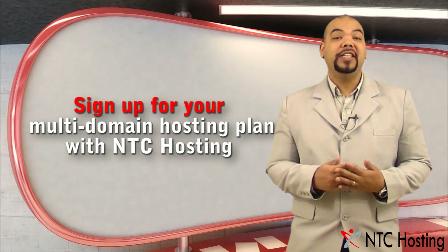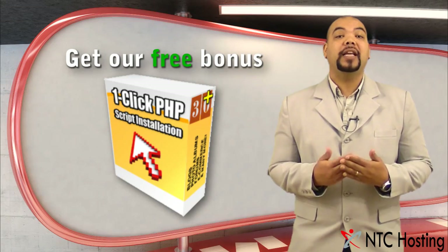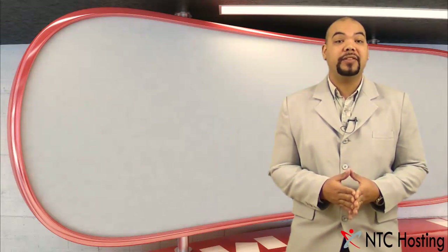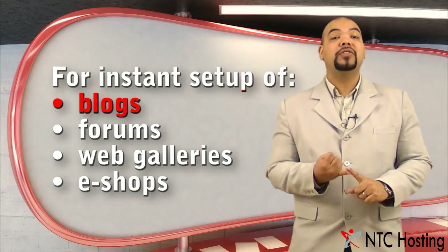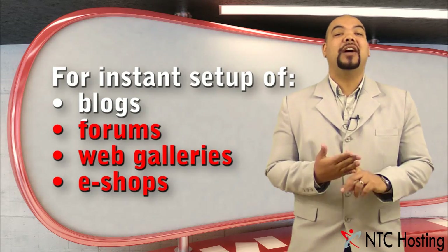Sign up now for our multi-domain hosting plan and get free bonuses — including our free one-click PHP scripts installer to set up blogs, forums, web galleries, e-commerce sites, and much more.